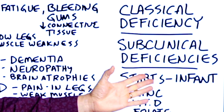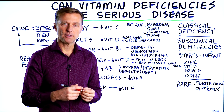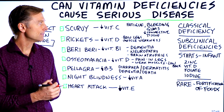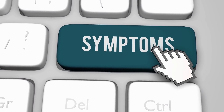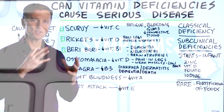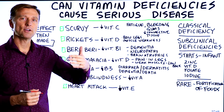You also have subclinical deficiencies, which don't really show up physically yet. They're brewing, and eventually they create problems down the road. You may notice some symptoms, but it's hard to recognize unless you understand the link between nutrient deficiencies and their manifestation.